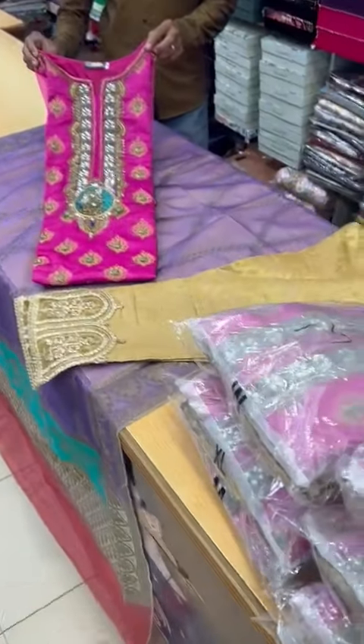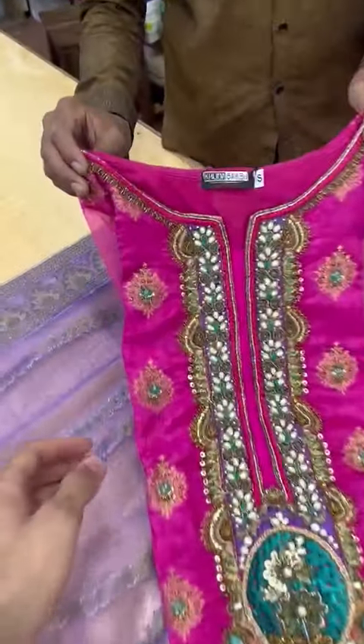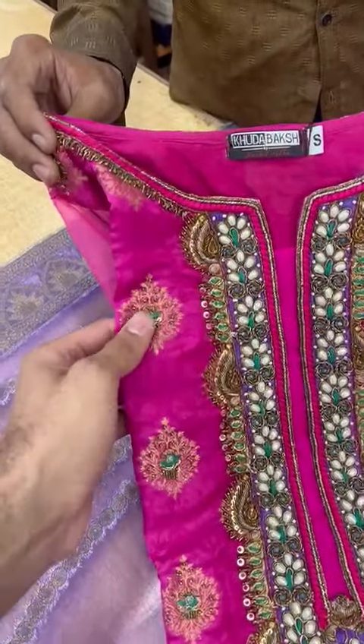Assalamualaikum, the latest collection is re-stocked. This is a Barbox brand. It will be available in small, medium, large, and XL — complete. This is a neckline style. This is a Banarasi fabric.